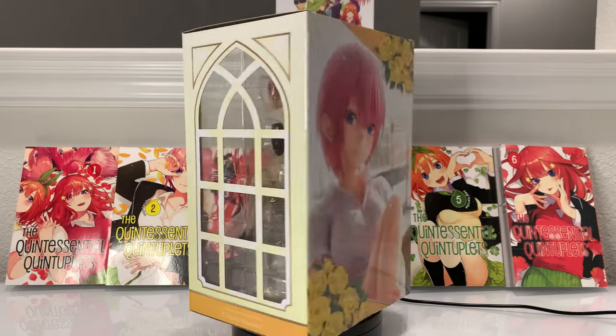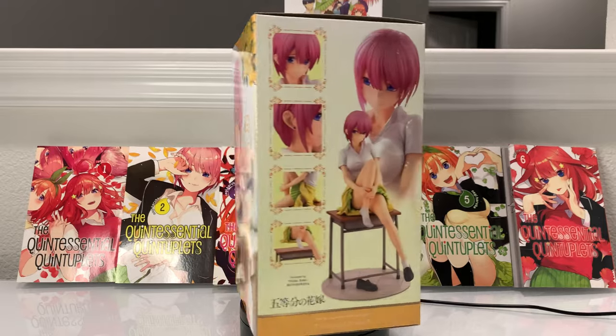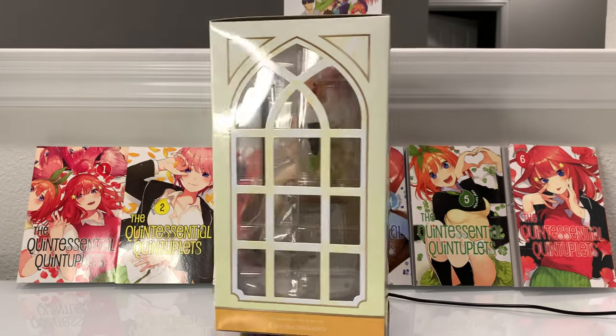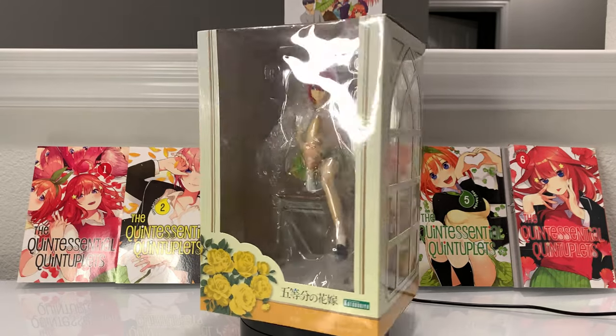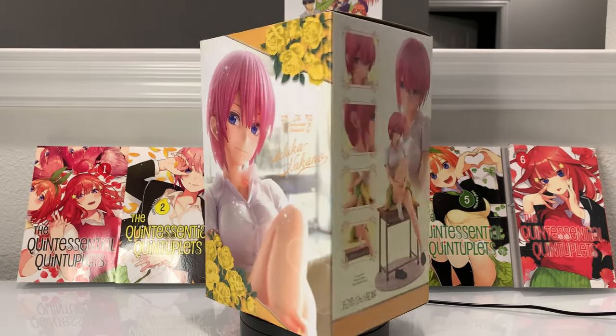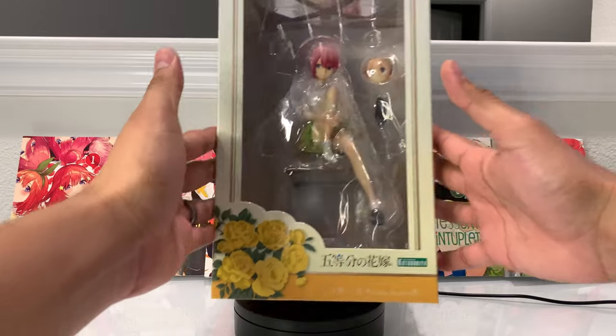I've just been loving that series recently — I love all of the girls. For me they're all best girls, or waifus, or whatever you want to call it. But today we have Ichika Nakano, which is fitting since she is the eldest sister. It's fitting that I got her first. As always, let's start off by looking at the box.